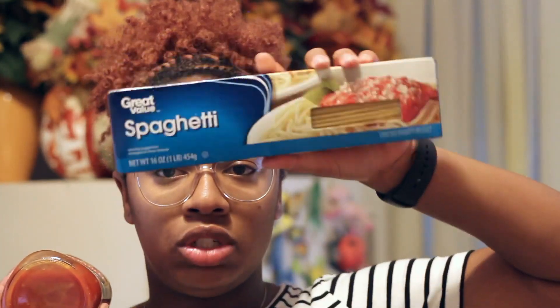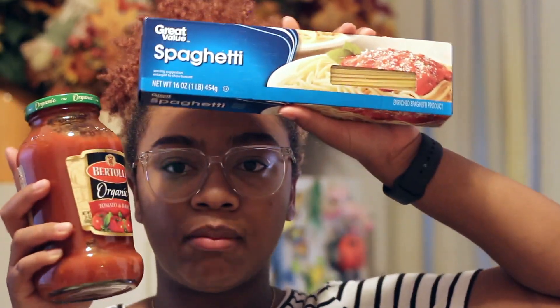I'm going to be making spaghetti as one of my meals, so I got some Bertolli organic non-GMO tomato basil sauce and then some Great Value spaghetti noodles. I'm going to make some spaghetti to go along with the cheeses I have.